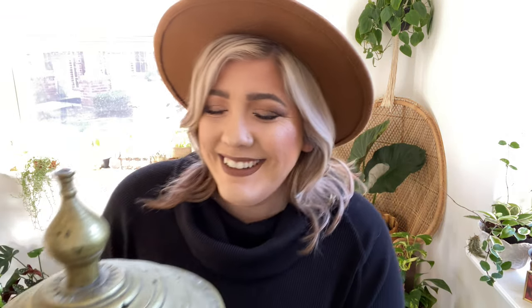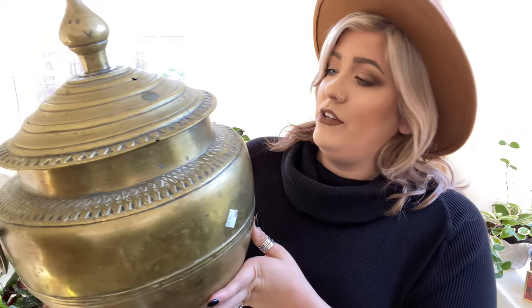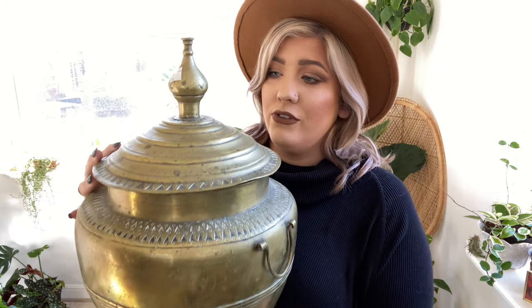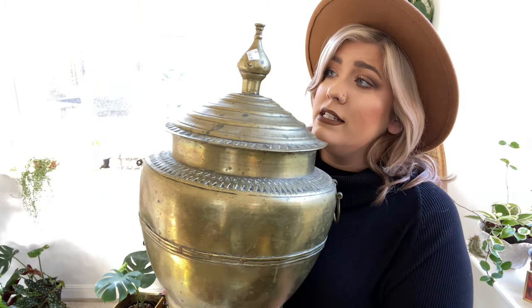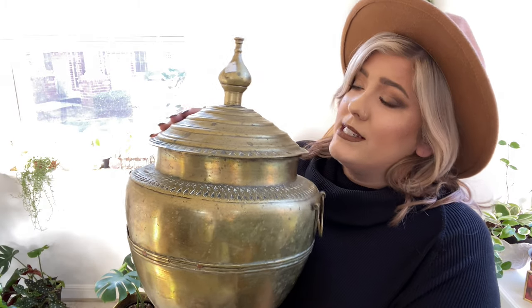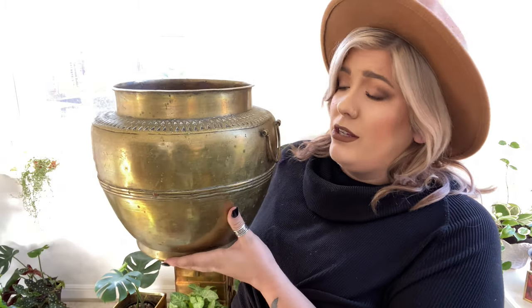Wait, one more — I almost forgot the best one! This is so cute. I don't even know what to call it, but this was the most expensive thing I got and totally worth it. It was $14, which anywhere else would have been more. If I really love a piece, I'm getting it. It's brass and beautiful — I might even leave it as is and put it in front of my fireplace as a decor piece. But pop that lid off, throw a plant inside, and you have a really cute pot.